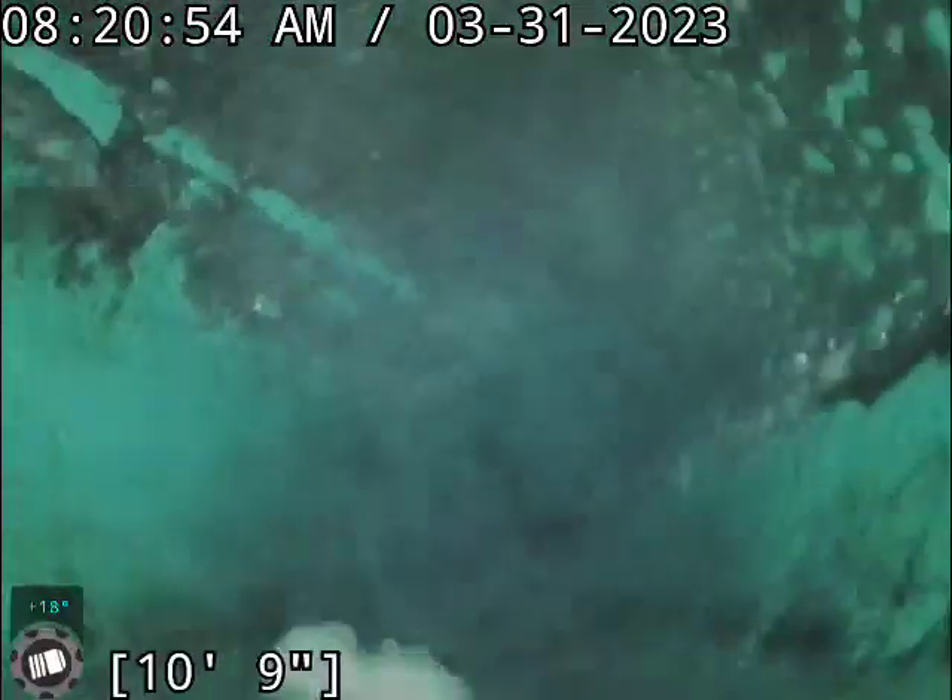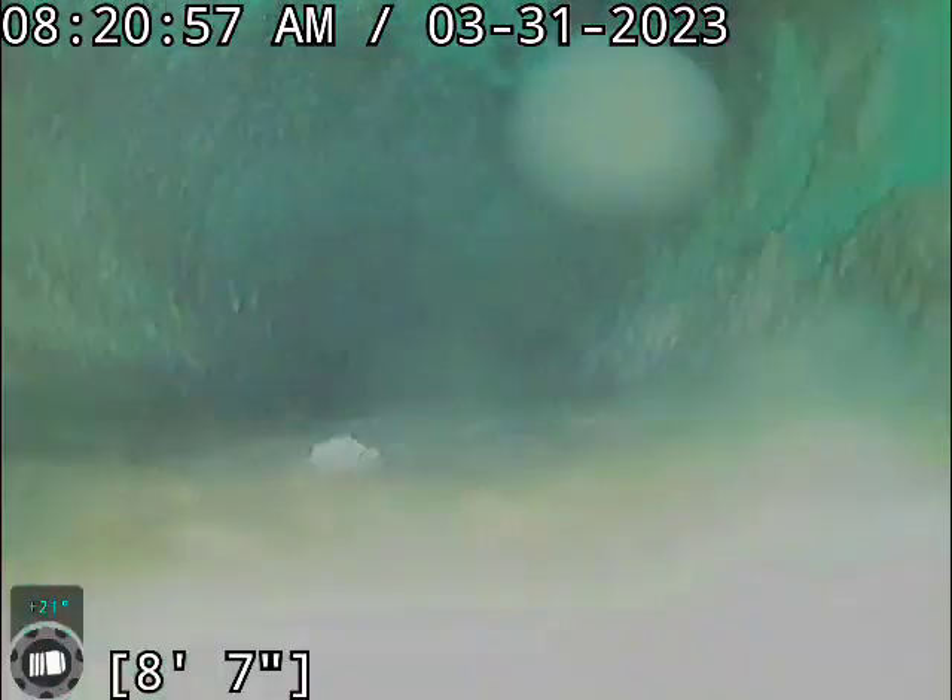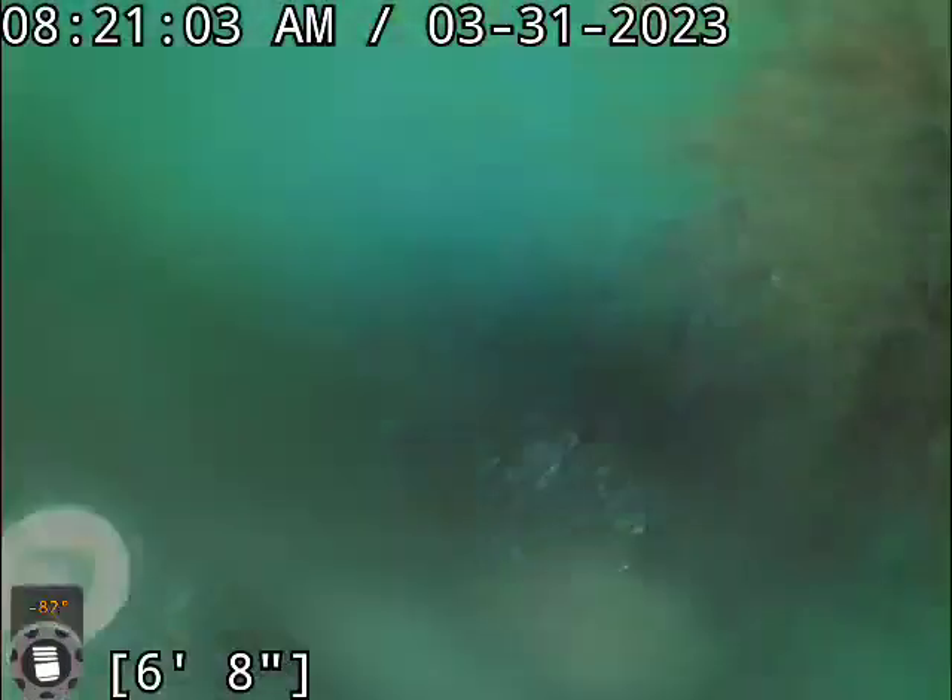Should be reaching the edge of the main here pretty quick. Turning up our clean-out — we do have another belly here right at the bottom of this line. We're coming up and out the clean-out now.